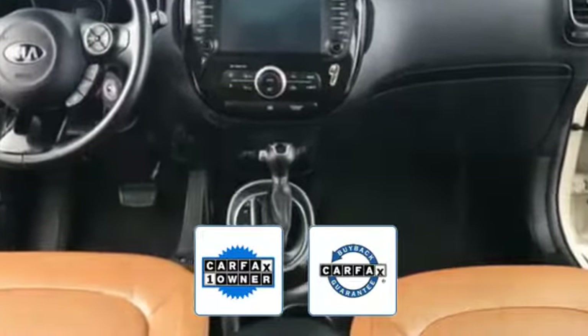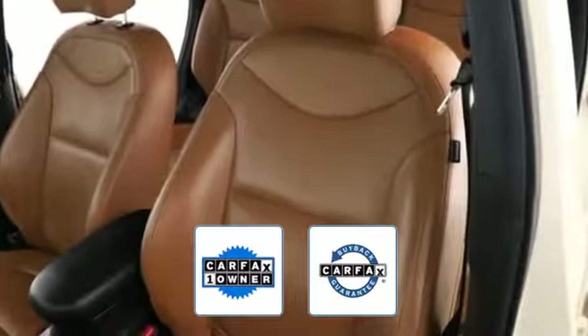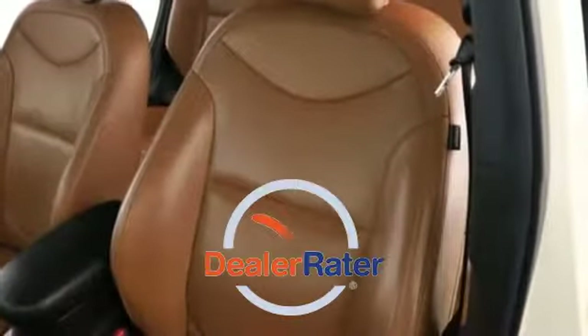Also a Carfax one owner vehicle, this high quality model also qualifies for the Carfax buyback guarantee. This is a top rated dealer.